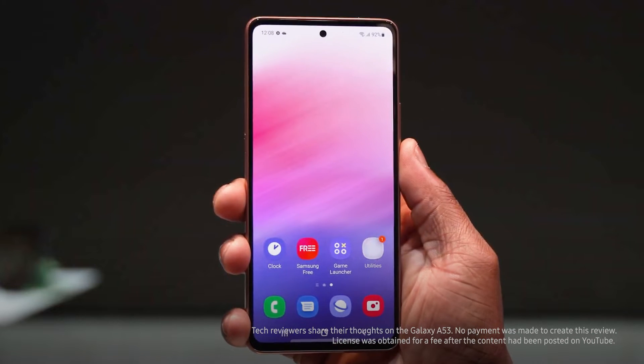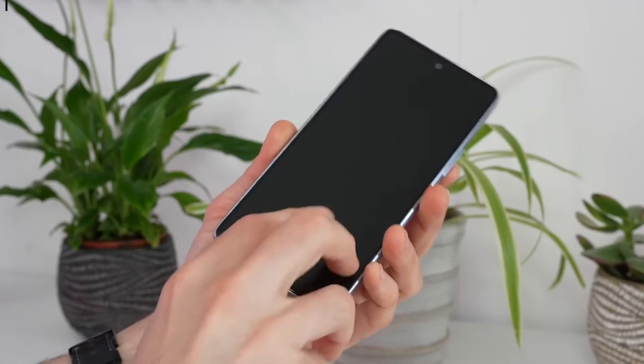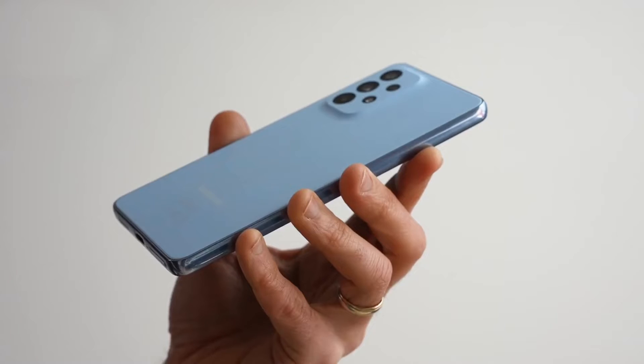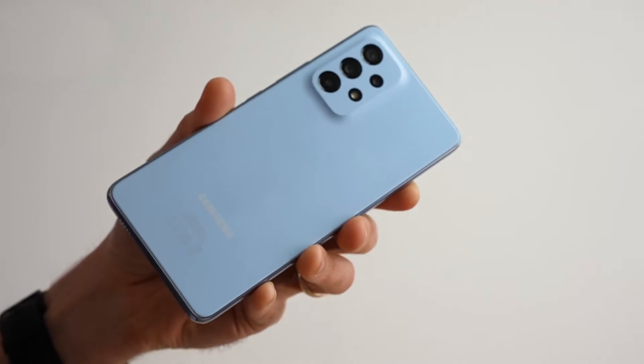It looks like Samsung's almost perfected the formula for the best all-around mid-range device — a colorful, water-resistant design, improved camera tech, beefier performance, and one of the most exciting mid-range mobiles to launch in 2022.